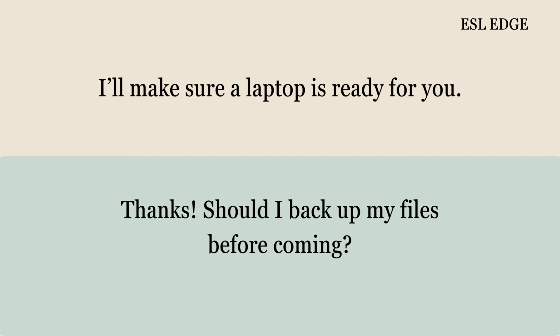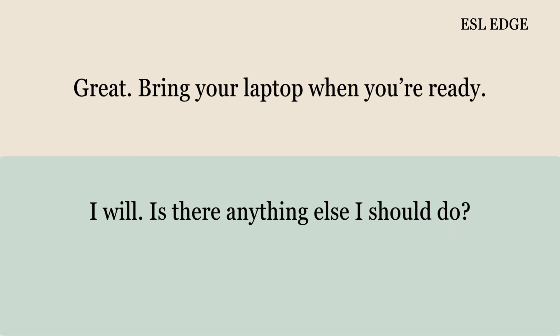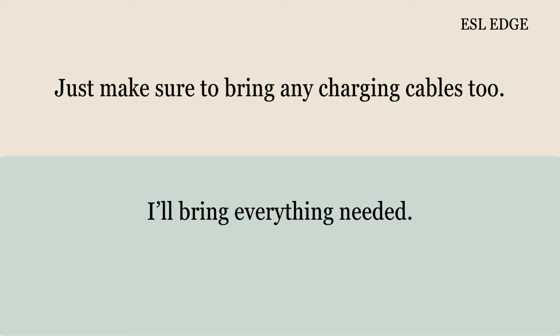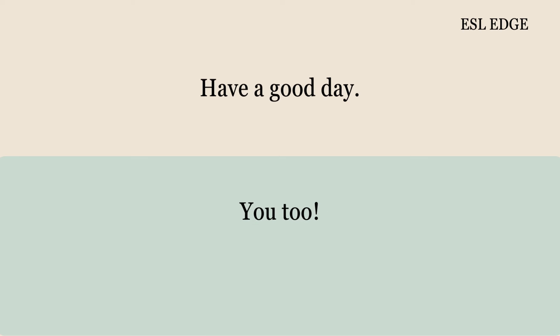That would be really helpful. I'll make sure a laptop is ready for you. Should I back up my files before coming? Yes, please back up all your important files. I'll do that right now. Bring your laptop when you're ready. Is there anything else I should do? Just make sure to bring any charging cables too. I'll bring everything needed. Thanks, Nancy. See you soon. Have a good day. You too.